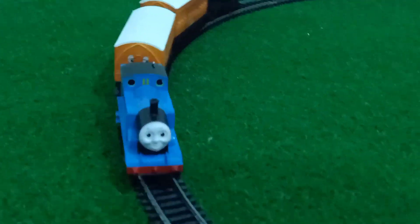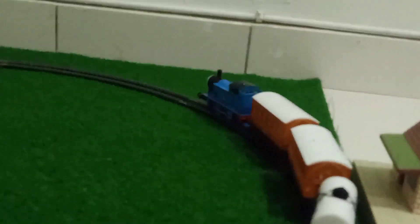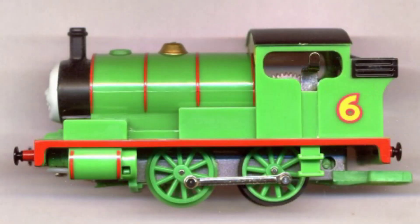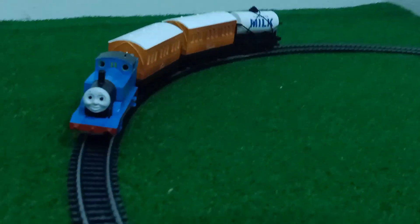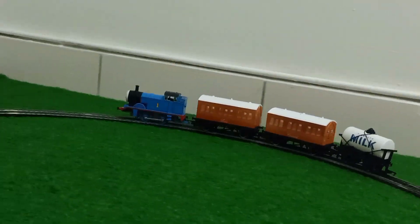Ask me, will I ever get any more Hornby? My answer is: not sure. If I can find one for an affordable price, then yes. I do want to find a Clockwork Percy, and maybe even collect some other Thomas characters like Edward or James if I can find them for a good price. But for now, this is the only Hornby I have.